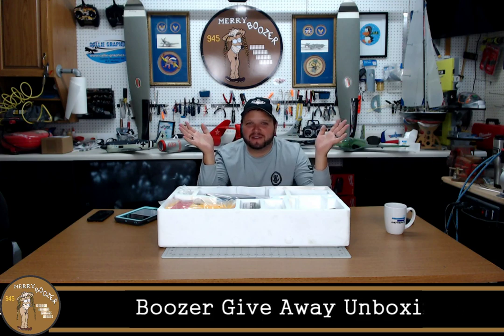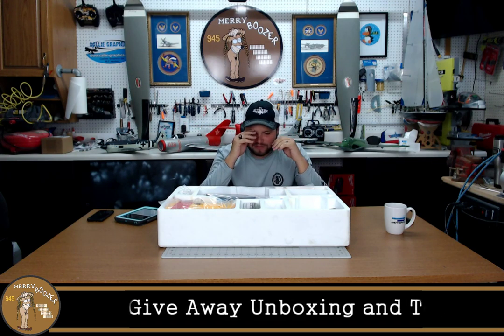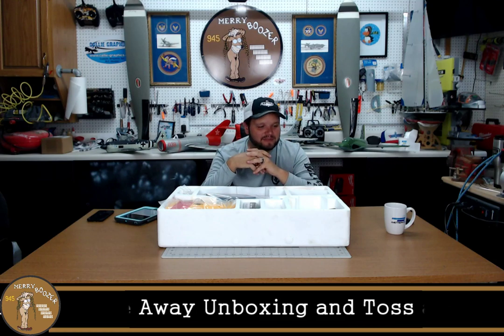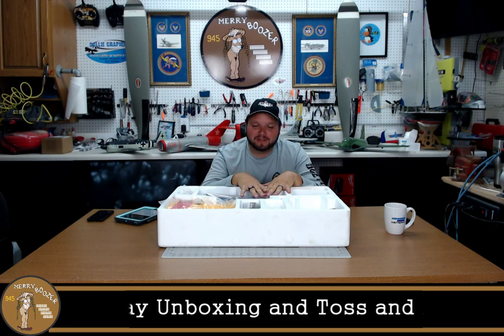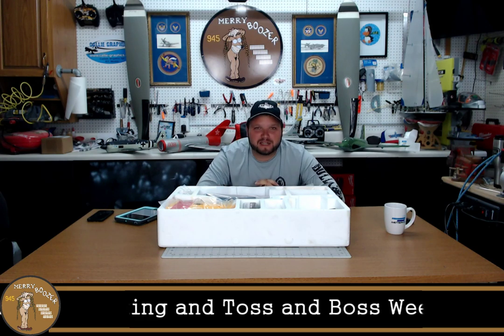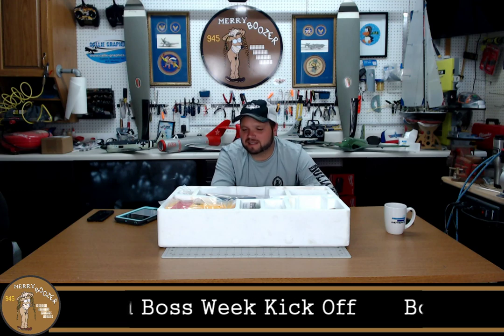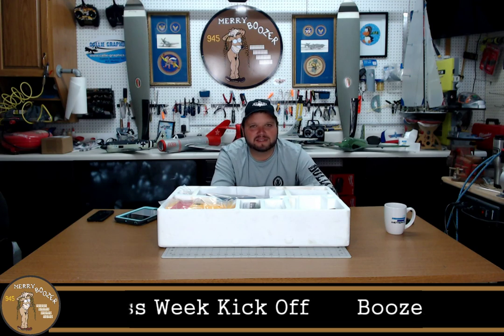Welcome to tonight's episode of the Merry Boozer's RC channel. Special show here tonight, guys. We've got the giveaway plane sitting in front of us. We're kicking off a fun week for you guys. This is going to be Tossin' Boss Week. I know technically on YouTube you shouldn't upload a video every day, but I don't care. This is more for you guys, and a thank you for us getting to 1,000 subs.